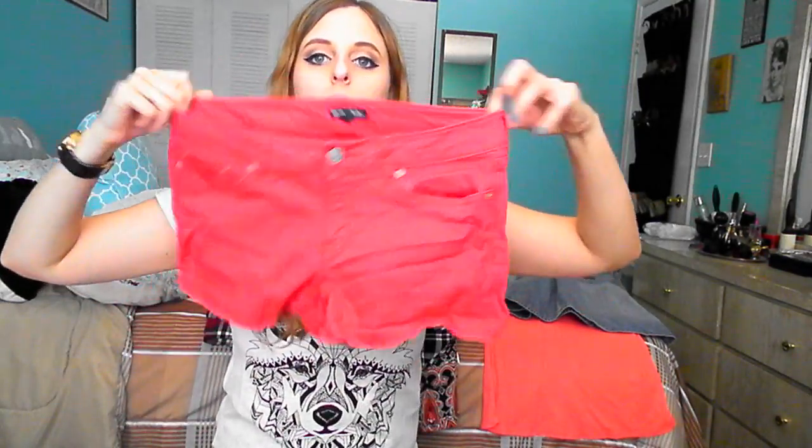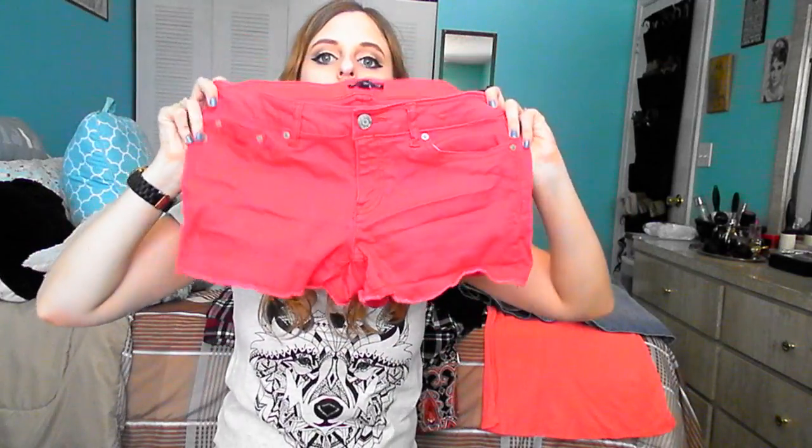I got one thing from the thrift store this month. These were $2.00, which is a great deal. They're Gap, style Hadley, and I think they're a size 6. They're a little big but I did shrink them in the wash a little bit. They're like a curly red color.